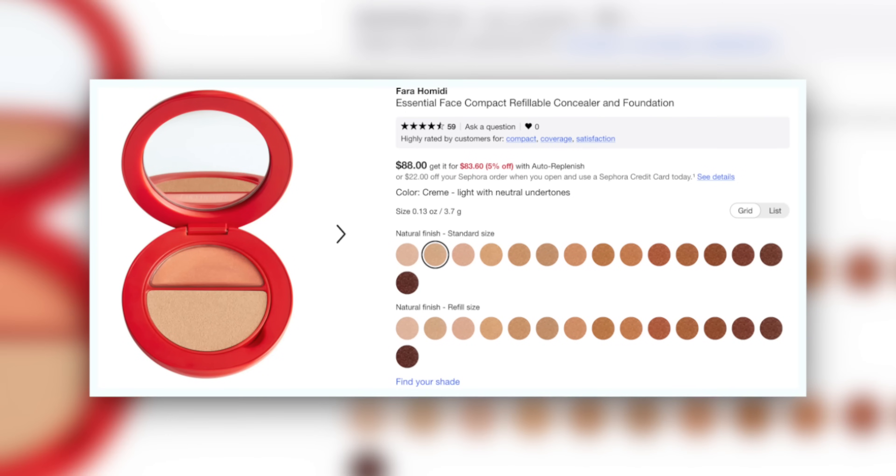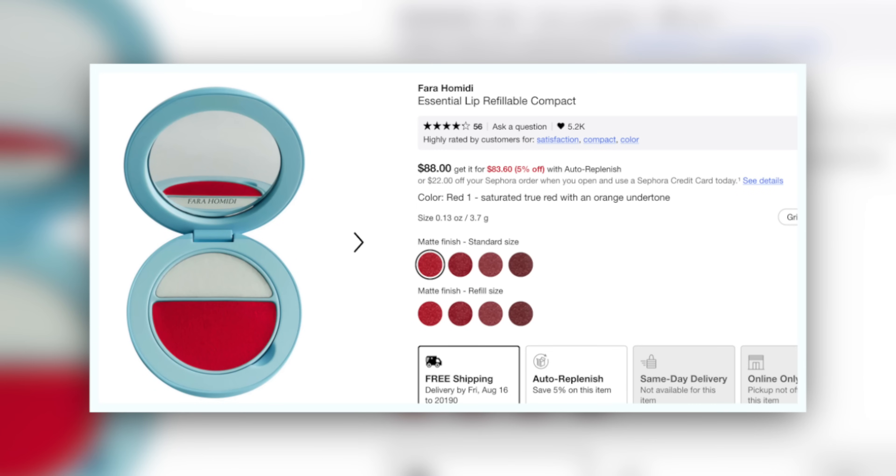I want to talk about performance today and whether these are practical for you. The Farah Hamidi Essential Face Compact Refillable Concealer and Foundation is $88, or $48 to refill it — so that's a $40 forever compact. It's the same with the Essential Lip Refillable Compact.